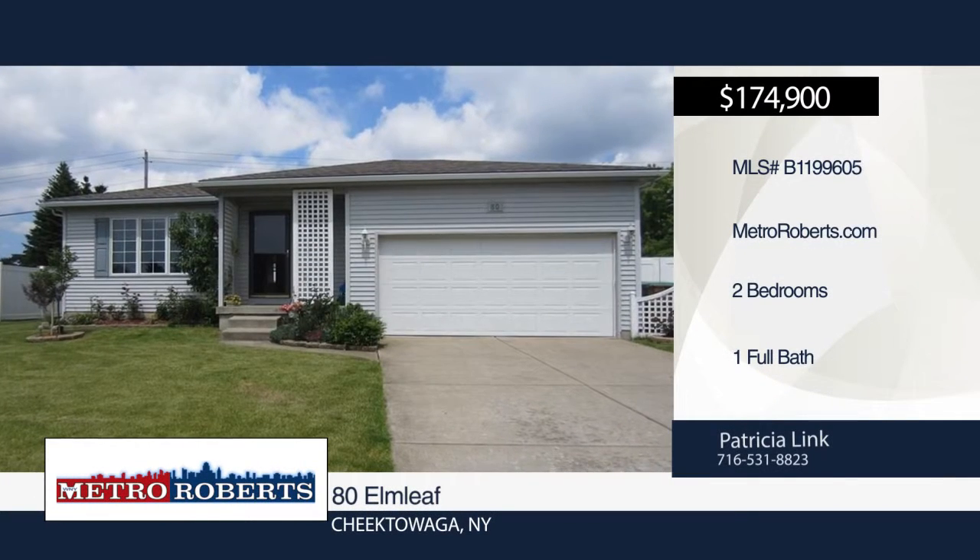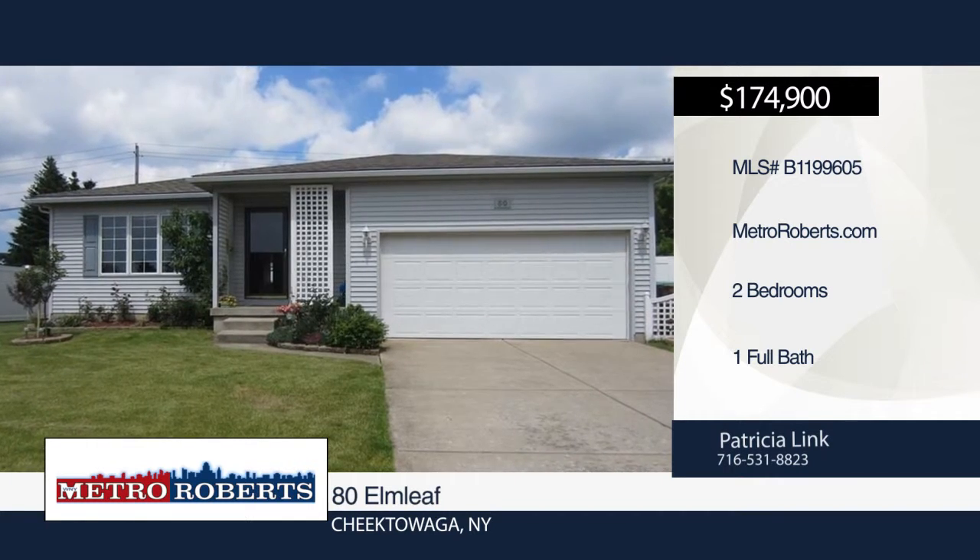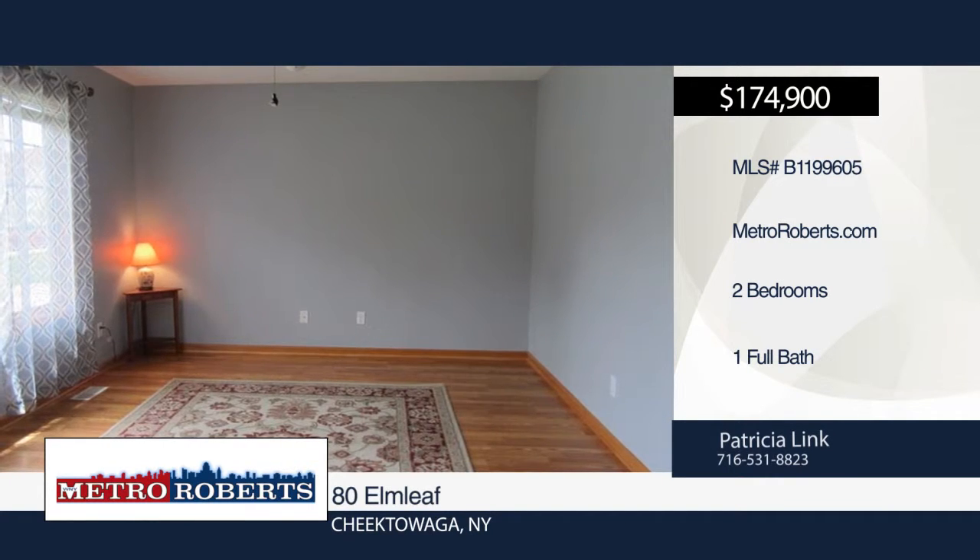Pride of ownership shows throughout this lovely two-bedroom, one-bath ranch. You'll love the beautiful flooring, spacious kitchen with eat-in nook, nice-sized bedrooms, and bath with Jacuzzi tub.